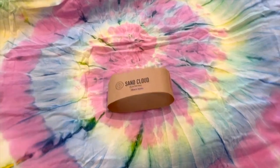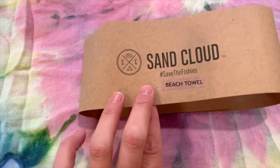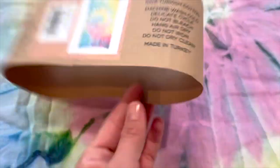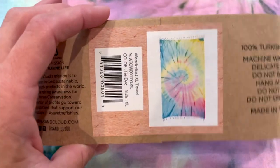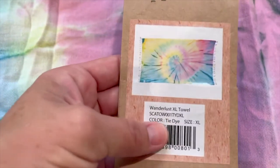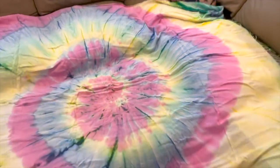I took this out of the packaging because I want to show you the size. This is the Sand Cloud beach towel and this particular one is an extra large. The color is the Wanderlust — it's like a multi-colored tie-dye, it's so pretty. And this thing is huge, this is not just a towel.